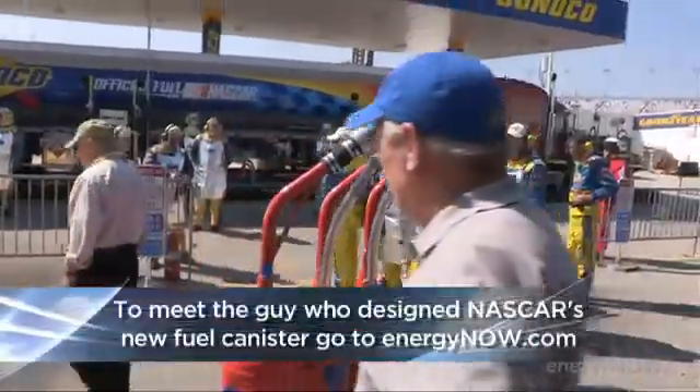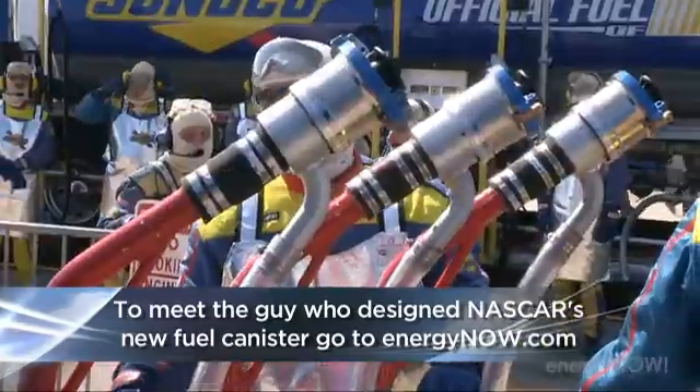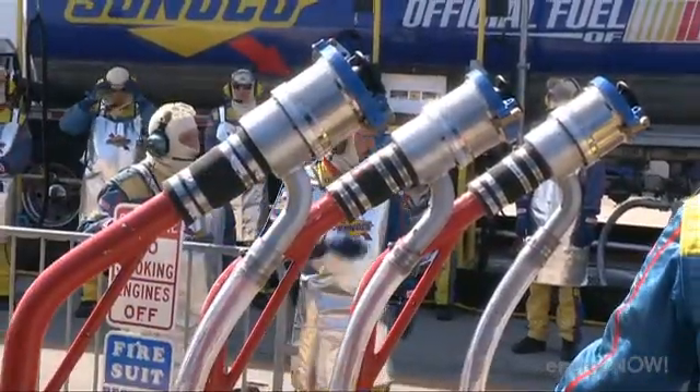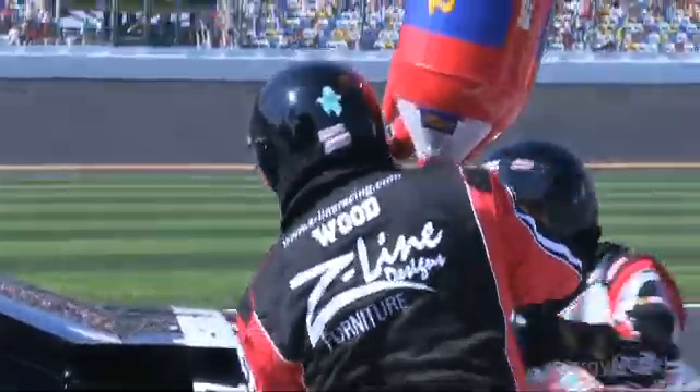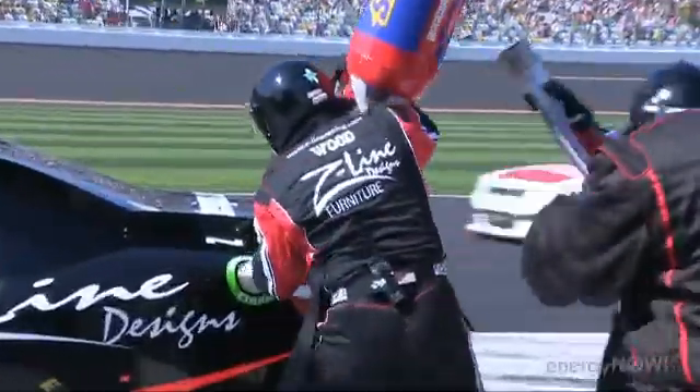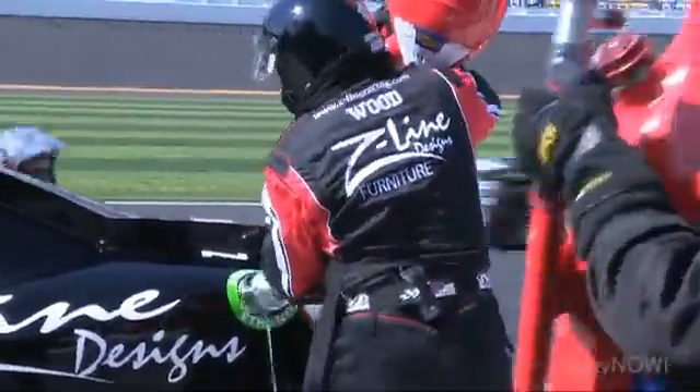Why am I so concerned with the new gas cans? Well, it's the only visible sign that NASCAR fans will see once the E15 switch has been made. Also, my cousin has to lift these things. That's him right there — he's the gas man for driver Denny Hamlin.